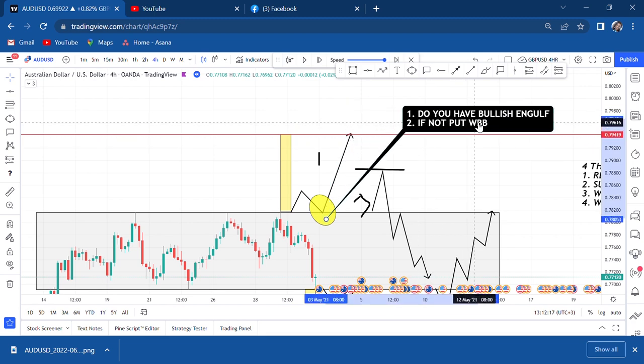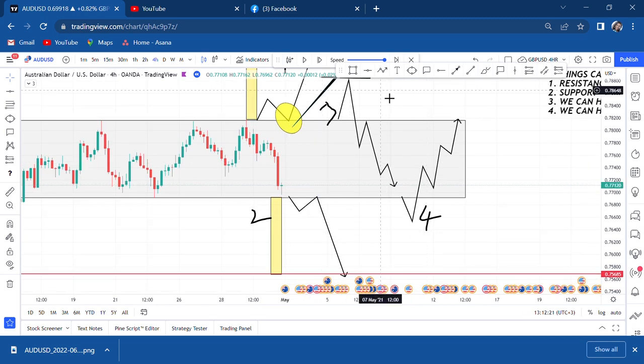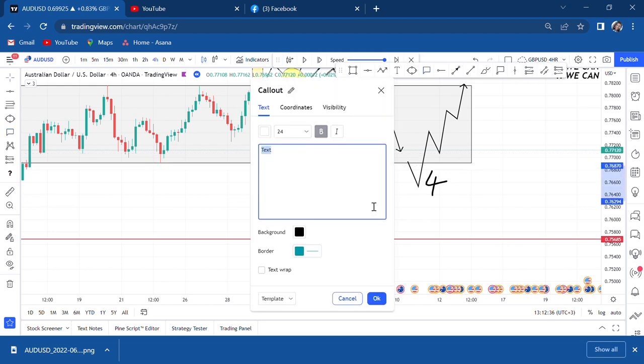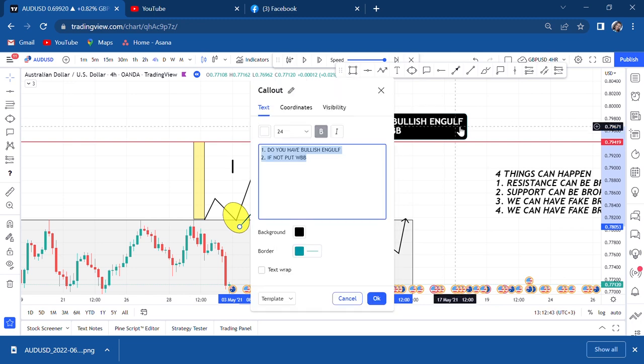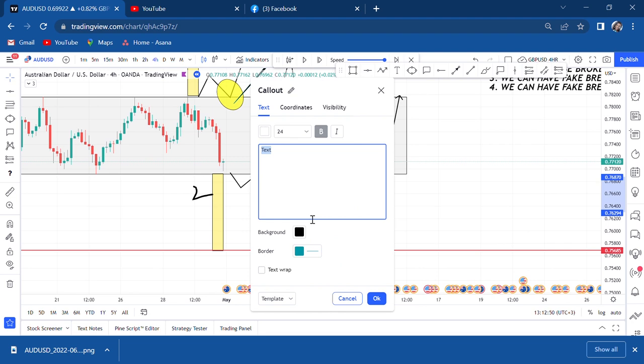If the market retests and this is the second setup — the market has retested and you want to continue entering — the second thing you ask yourself: instead of bullish engulfing, you look for bearish engulfing. So the process mirrors itself on the sell side.